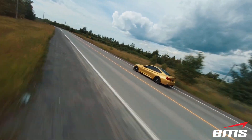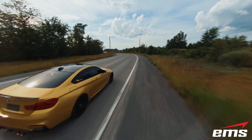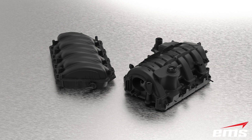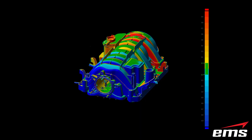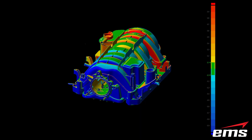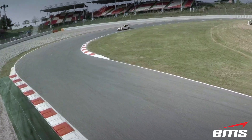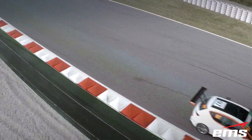How do aftermarket performance part companies develop their products? Many of them have turned to EMS to provide 3D scanning, CAD modeling, and inspection to build performance products that meet or beat OEM standards while offering things like lighter weight, better strength, more performance, or better value.